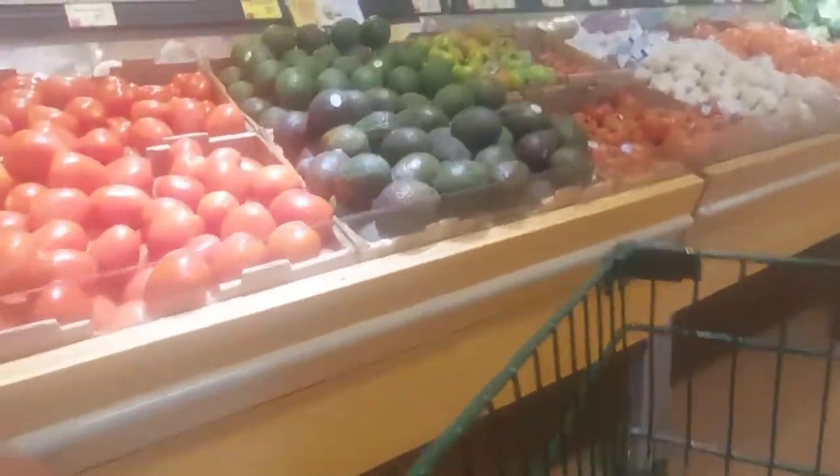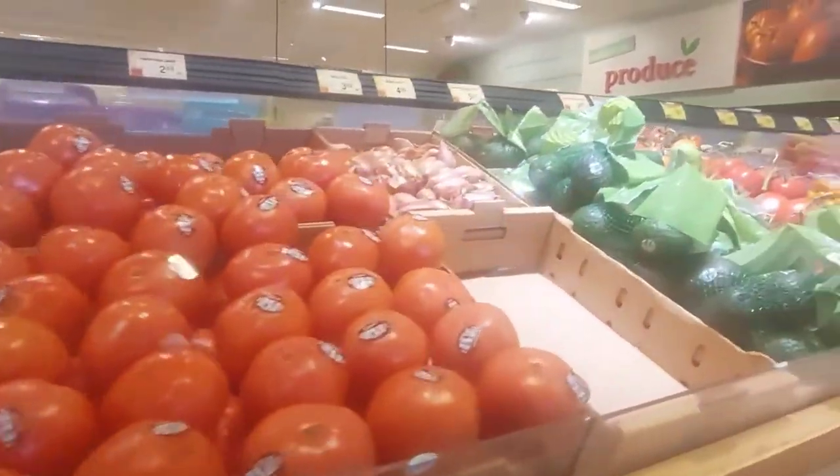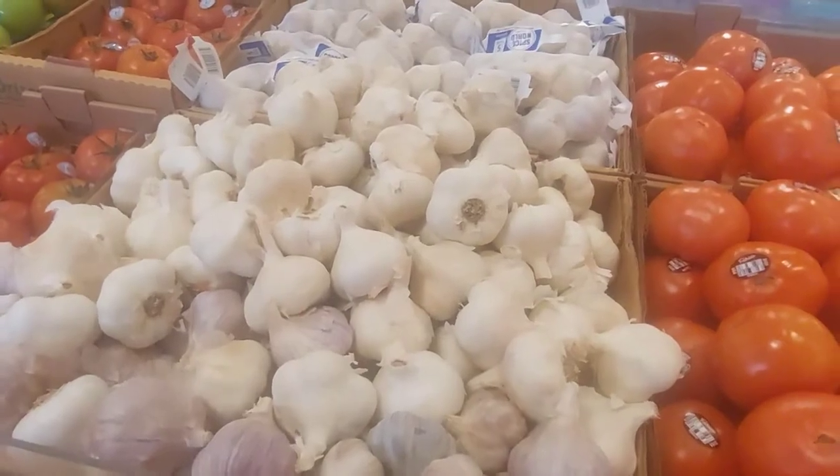Let's take a walk through Shaw's. Normally I don't shop at this supermarket chain. Why is that? Well, I've got a couple miles on either side of me next to Hannaford, so that's usually where I shop.